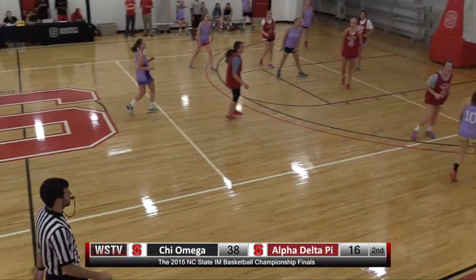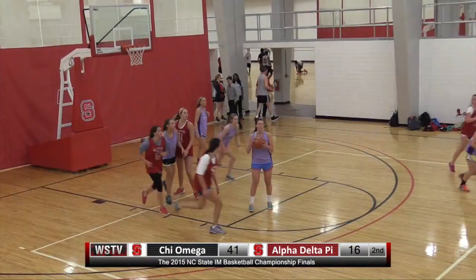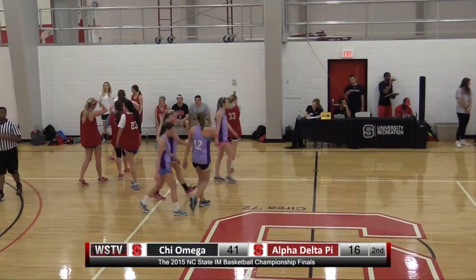Stokes will control, guarded by Hood, right wing — she'll shoot the three. Nothing but net, splashes that one. Rebound by number 12, Allie Whitaker. And that will do it as the horn sounds. A convincing win for Chi Omega.